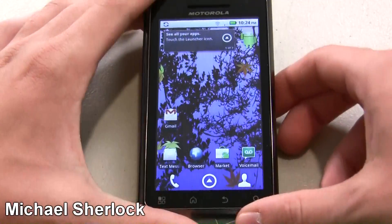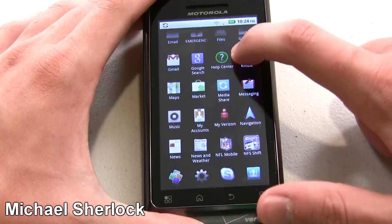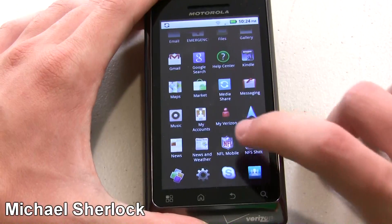Hey guys, Michael here from MichaelSherlock.com. I'm here with the Droid 2 and since this is Verizon Wireless, it has an exclusive application that you're not going to find on any of the other carriers: NFL Mobile.